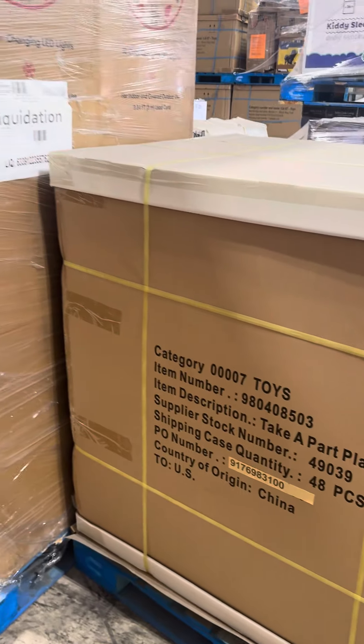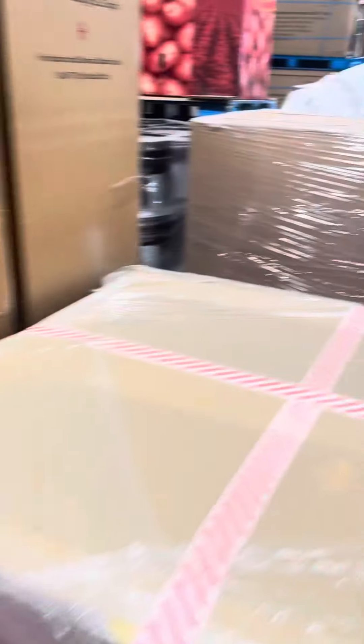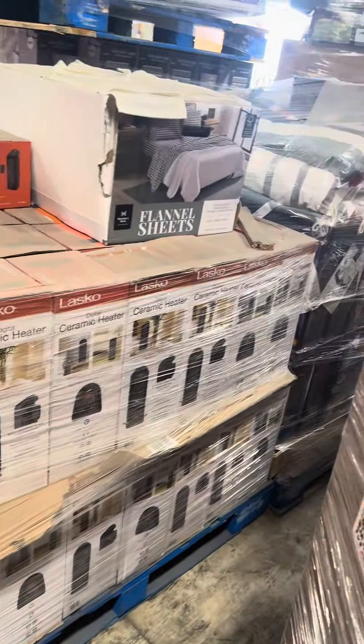This is the take-apart play set — 48 of the brand new kids toy. They're rather large; there's 48 of them. Somebody told me the retail is actually pretty high on them. Got two pallets of nutcrackers. Here is a trolls toy case pack, as you can see. More nutcrackers, some driveway salt, some shovels in the back, another one of those floaty things, and ceramic heaters.